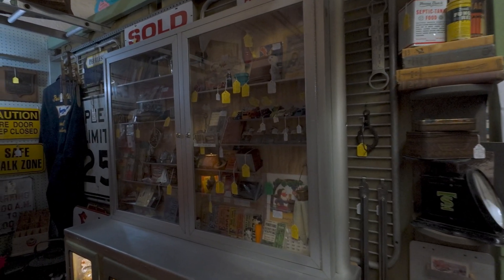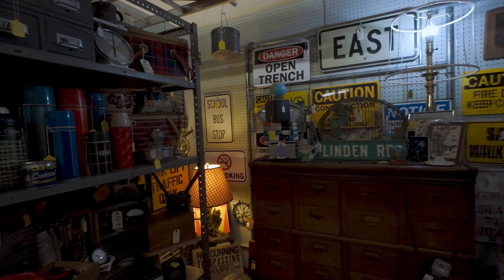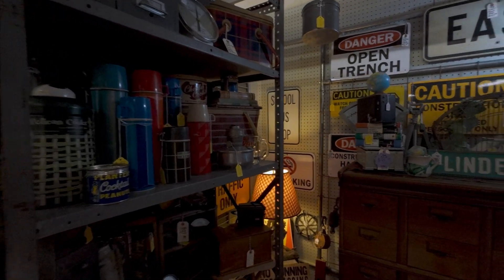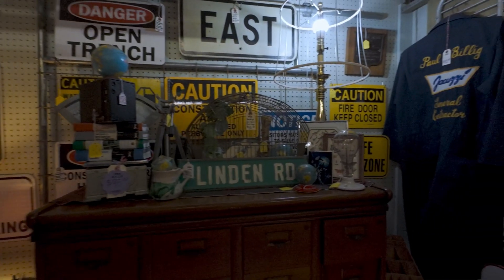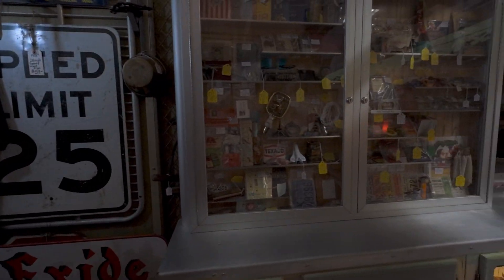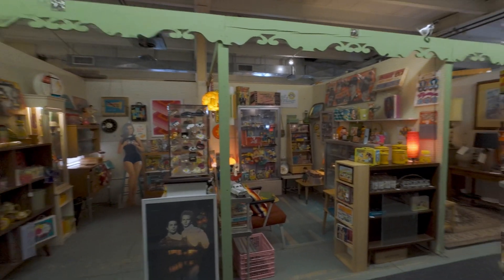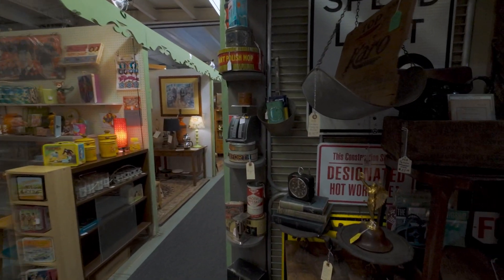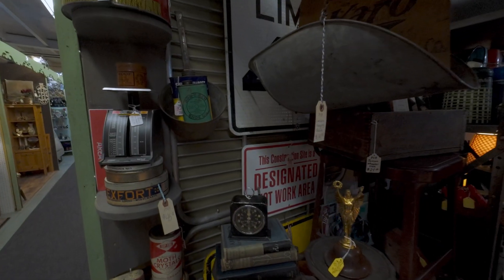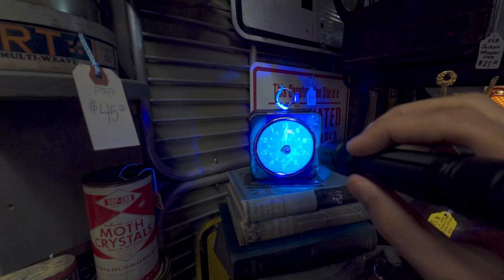Some of these booths are just put together so well with the nostalgia and the theme. We're definitely going to have to do a secondary search through here when we're done filming. I thought this was something right here — it looked like an old General Electric, but there's nothing in there. Cool find, though.